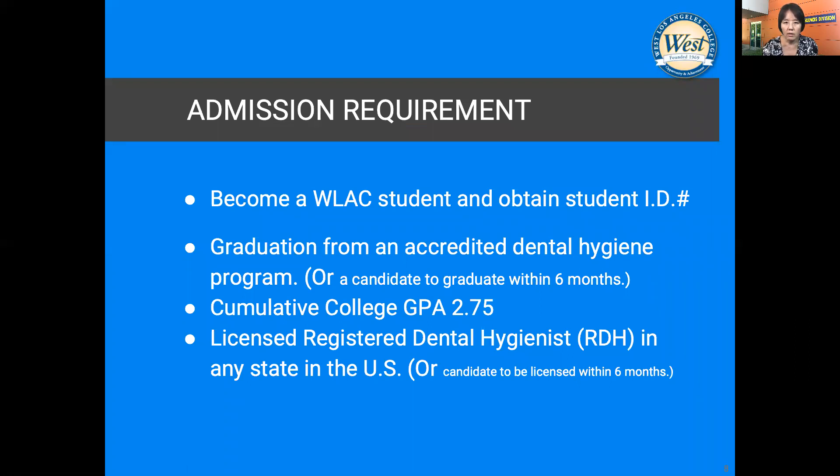Admission requirements are simple. First, you have to become a West LA College student and obtain a student ID number — it's easy, apply online, and it doesn't cost any money; it's free for anyone. Then you have to be graduated from an accredited dental hygiene program, or be a candidate to graduate within six months. Also, maintaining a GPA of 2.75, and you are a licensed registered dental hygienist in the United States, or a candidate to become licensed within six months.